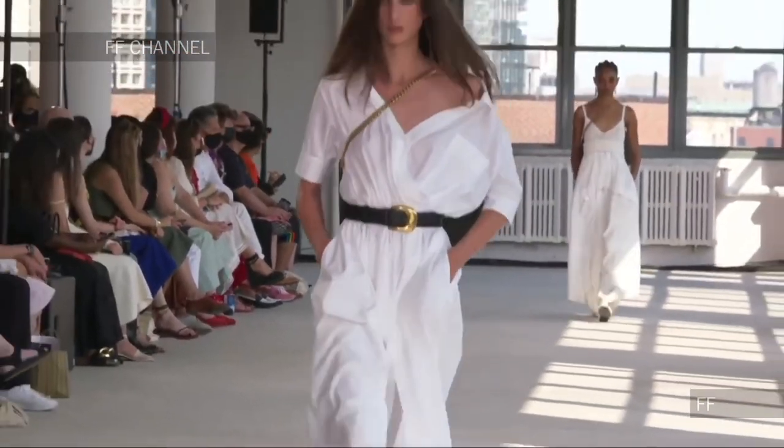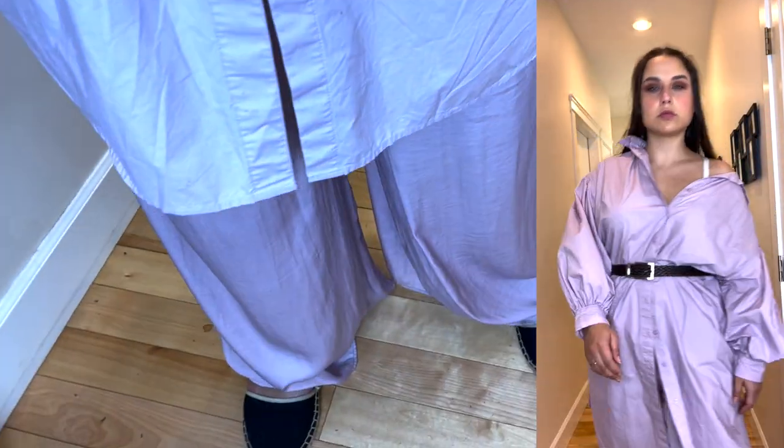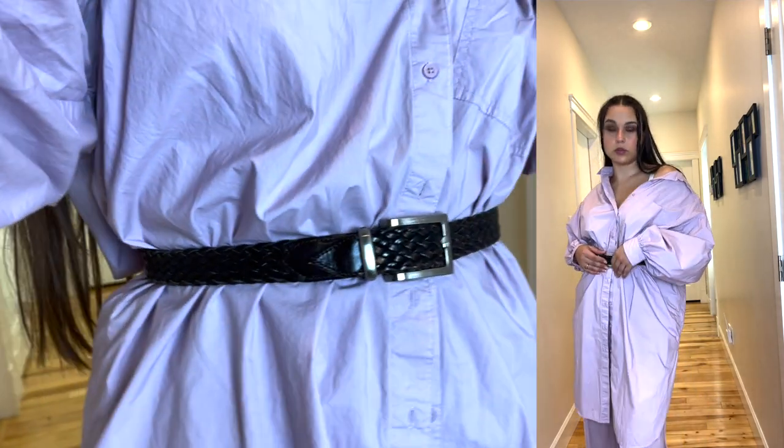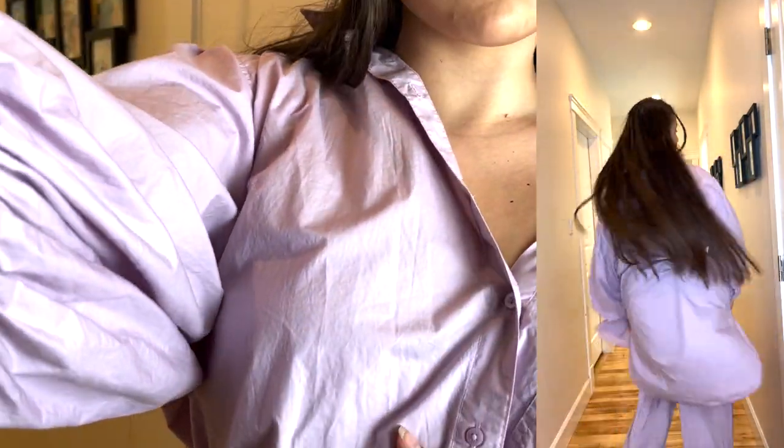Moving on — the runway showed pants paired with a shirt dress and a belt. I did mine in lavender, putting my dress shirt off one shoulder, belted with a simple belt, and paired with palazzo pants. The espadrilles tie in the boho feel. Very flowy, casual, and summer-esque. You could also wear a crop top underneath and use the shirt for evening or sun protection.